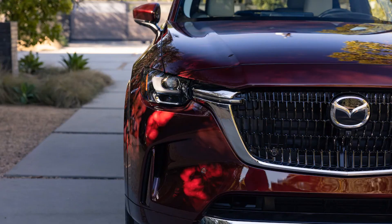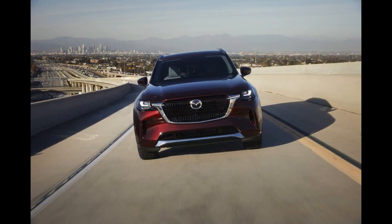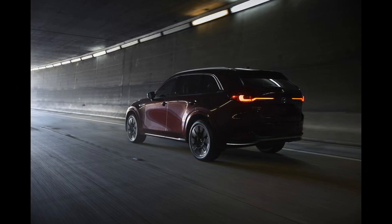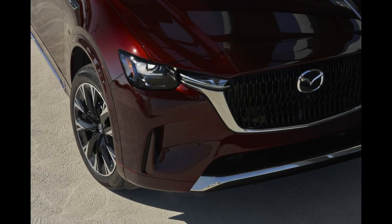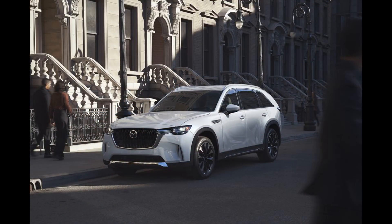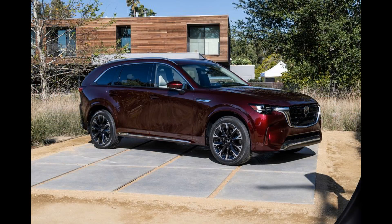Mazda's current CX-9 crossover has long been a favorite among our staff, but the larger and more premium 2024 CX-90 3-row SUV appears poised to move the company's biggest SUV further up the luxury mountain. Mazda's premium aspirations lead us to believe that this range-topping three-row eight-seater will offer more luxury features than its current crop of SUVs.